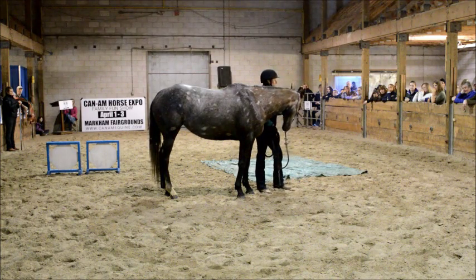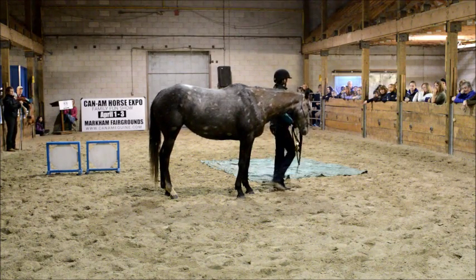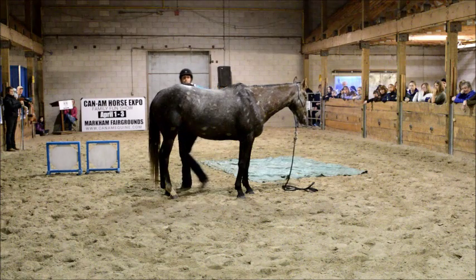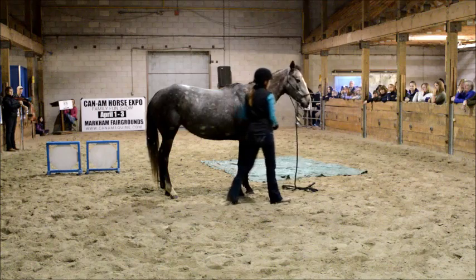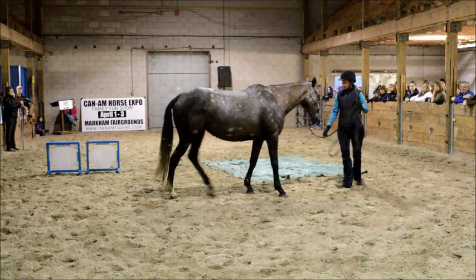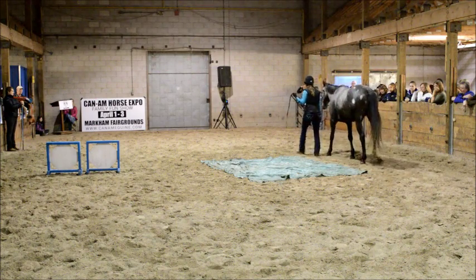There needs to be something in it for her. So I need to do exercises that she's going to enjoy, and I like using treats with my horses. Treats don't work with all horses, so a reward could be giving them a nice good scratch. It could be doing something fun with them — it could be any of these number of things. This particular horse is a busy horse, so I have to progress really fast with her, otherwise she's just going to get really bored of it.